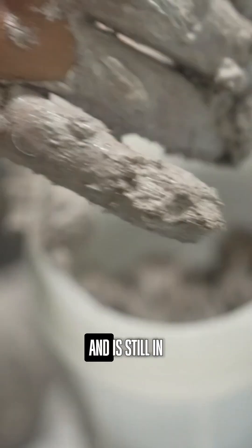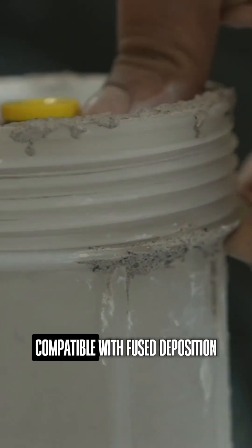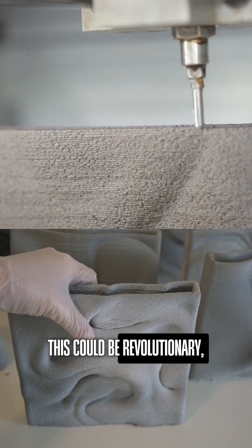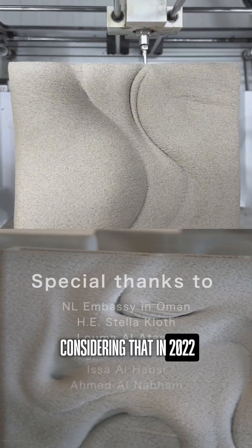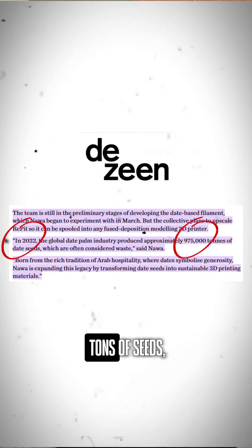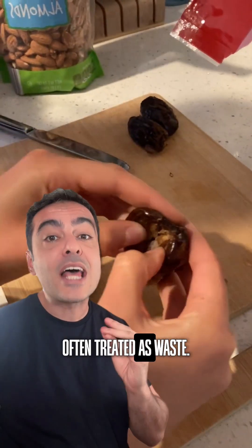The development began in March and is still in its experimental phase. Nawa's next goal is to make Repeat compatible with fused deposition modeling printers. This could be revolutionary considering that in 2022, the global date industry generated 975,000 tons of seeds, often treated as waste.